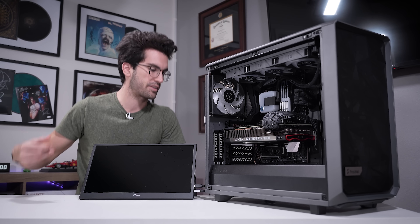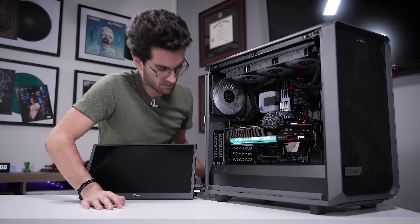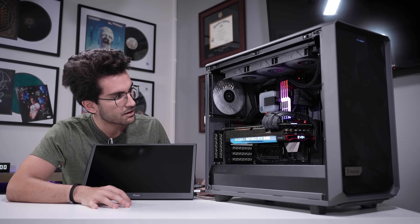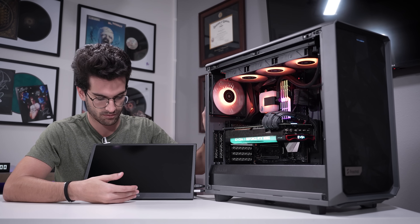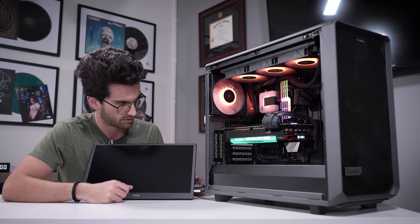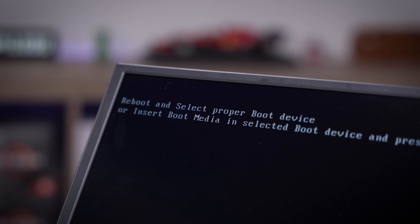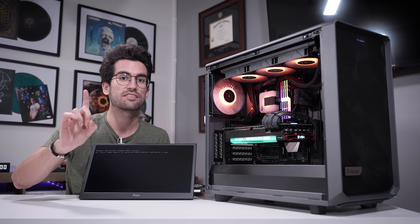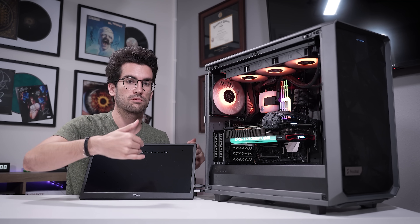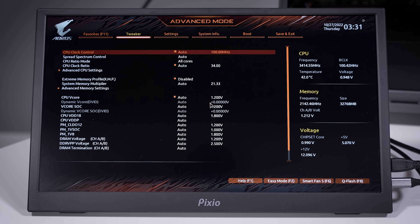First things first, let's see if we can replicate the issue described by the owner. I'm going to power on at the rear — we've got lights, looks good. Let's power up front. We get the select boot device prompt, which means it either doesn't detect a drive, or if it does, it doesn't know where the boot volume is — it doesn't know how to get into the OS from here. In the BIOS, it looks like we have BIOS defaults, and he hasn't even enabled XMP, which we can do once we solve the boot issue. Temperatures are at 42 degrees Celsius — everything looks healthy.